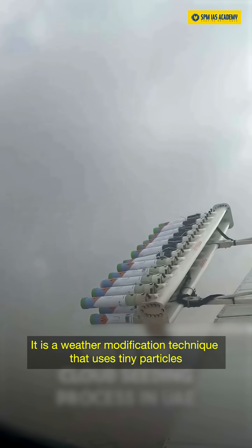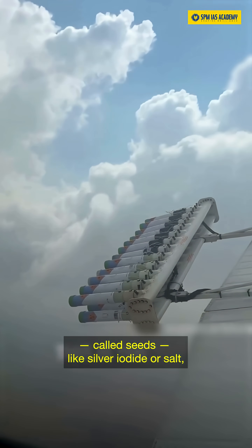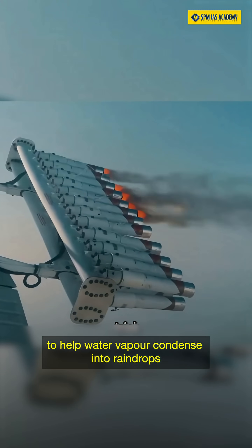Cloud seeding is a weather modification technique that uses tiny particles, called seeds — like silver iodide or salt — to help water vapor condense into raindrops.